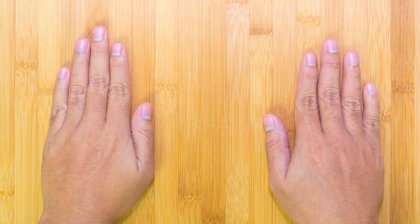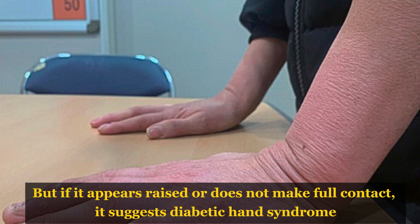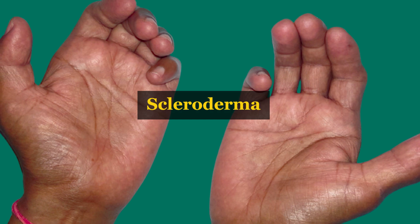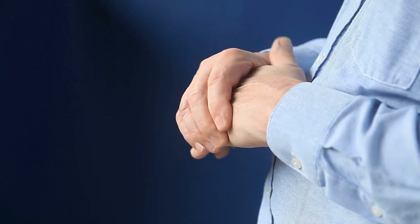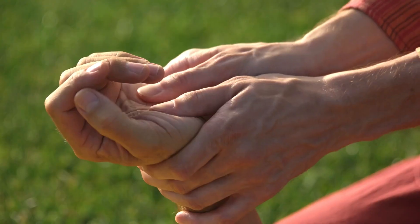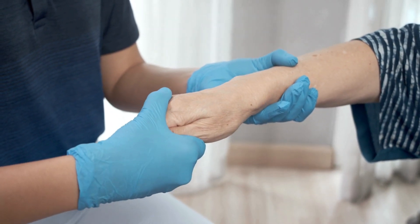Another diagnostic test is the tabletop sign, where patients place their hands flat on a table. The hand should lay flat in unaffected individuals, but if it appears raised or does not make full contact, it suggests diabetic hand syndrome. While this sign is often associated with diabetes, it can also appear in conditions such as scleroderma, Dupuytren's contracture, and palmar fasciitis. Management strategies include optimizing blood sugar control, physical therapy to improve joint mobility, and treatments for skin thickening. Quick detection and care are essential to prevent diabetic hand syndrome from worsening and to keep hand function.